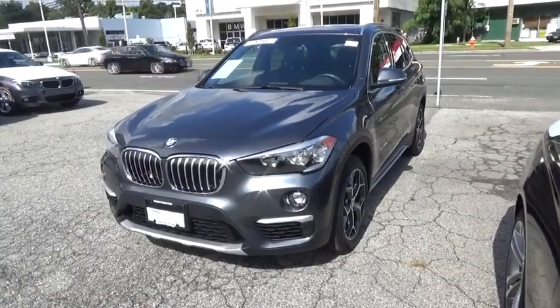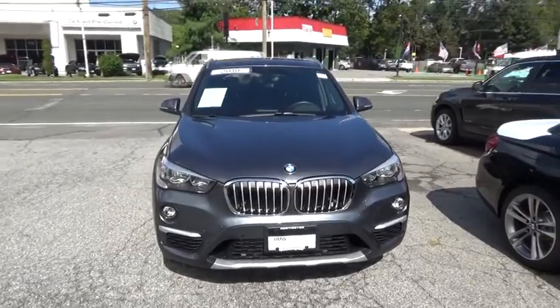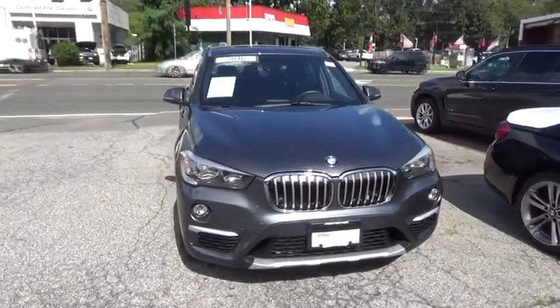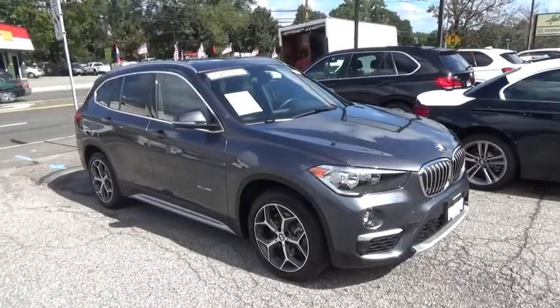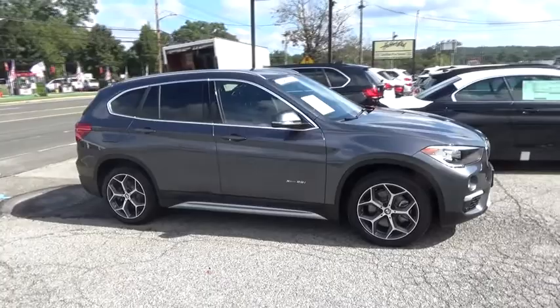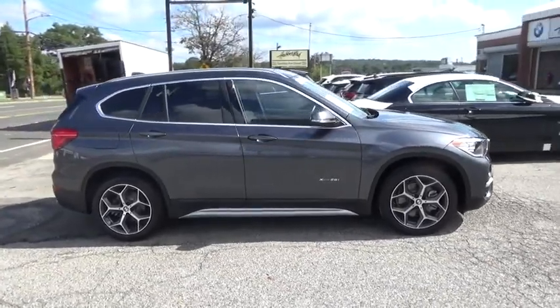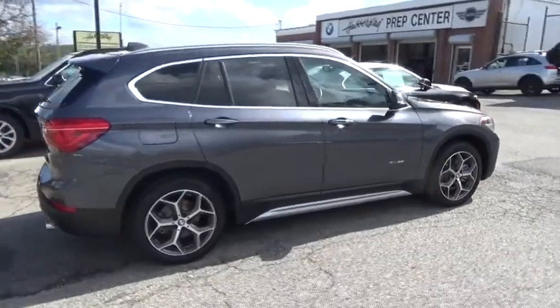The 2018 BMW X1. Based on the BMW 3 Series, the X1 is a compact crossover SUV. Slightly smaller than the X3, the X1 gives you all the refinements, power and style of other BMWs in a slightly smaller, sporty and easy to navigate option. This vehicle has less than 4,000 miles.